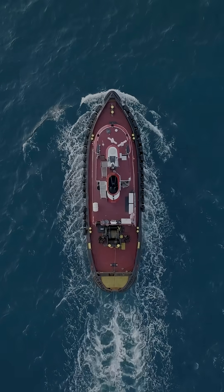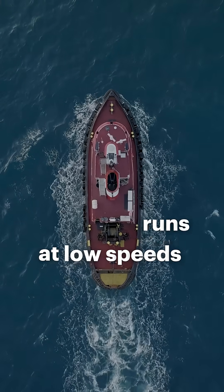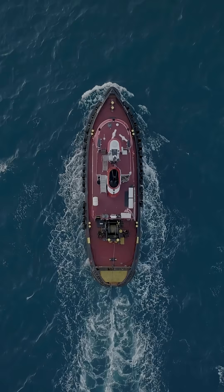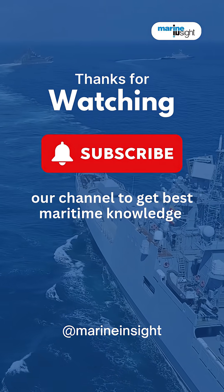Not all ships benefit from a bulbous bow. Why skip it? If a vessel runs at low speeds — e.g. tugs, barges — the bulb gives little or no benefit, and might even increase drag. For more such maritime insights, follow Marine Insight.